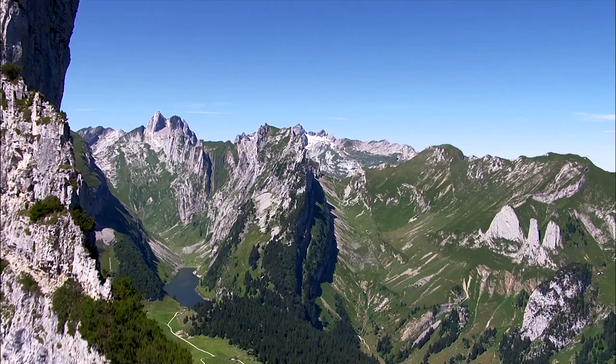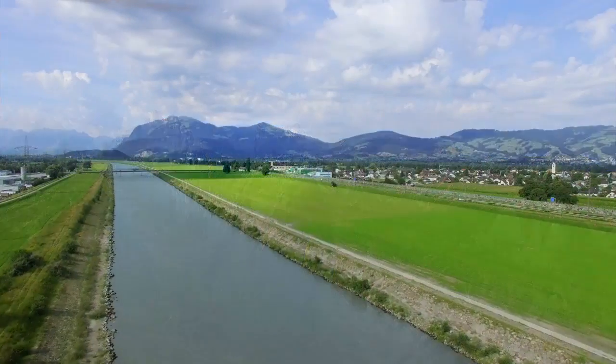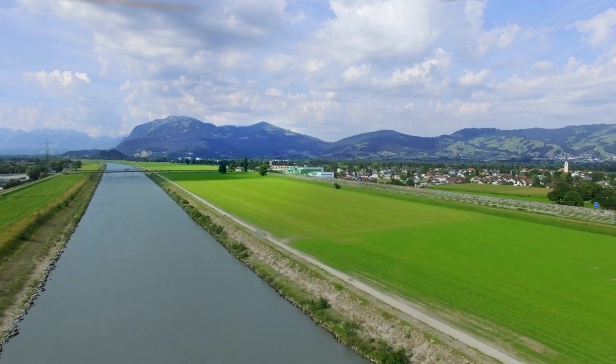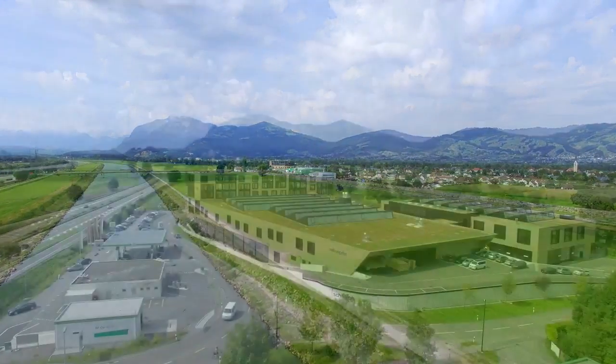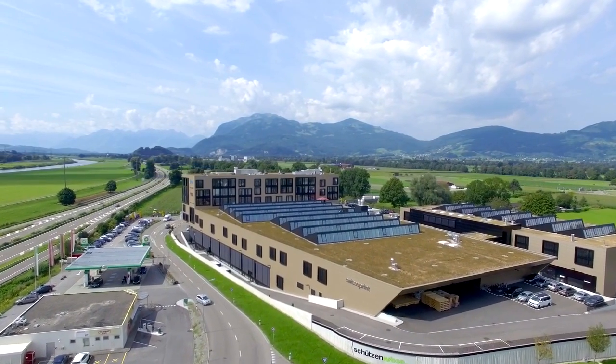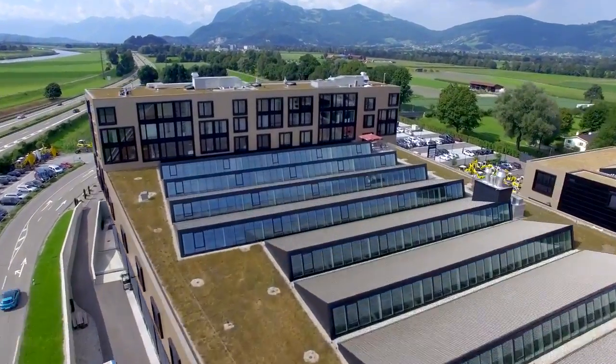Our home lies behind the Alpstein Mountains at the foot of the Swiss Alps in the Rhine Valley. Switzerland is famous for its beautiful countryside and high-tech companies. Here at our development and production site in Crisen, we have been making high-quality Swiss QPrint digital printing systems since 2007.